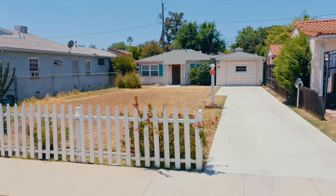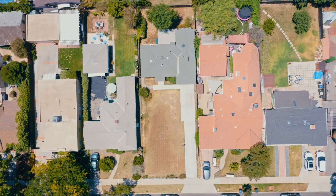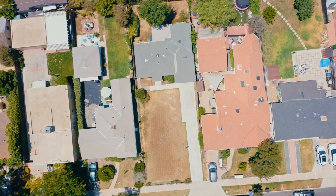This is a traditional two-bedroom, one-bathroom house built in 1947. This house is just over 1,000 square feet, sitting on a 6,000-plus square foot lot.